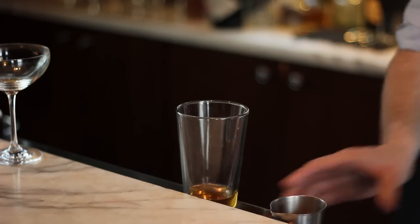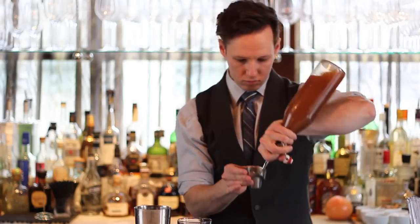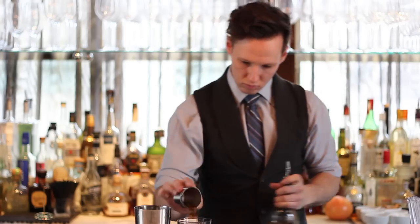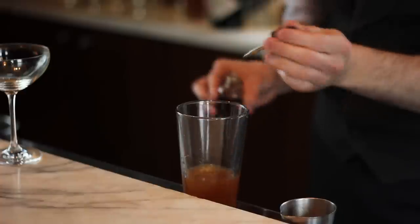So I started with two ounces of the Pig's Nose blended scotch, then a half ounce of the Carpano Antica sweet vermouth, half an ounce of Tawaka — which is our vanilla and citron liqueur — and then a walnut liqueur which I make in house, and a quarter of an ounce of my house-made bitters.